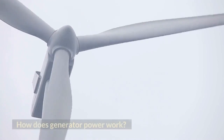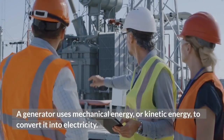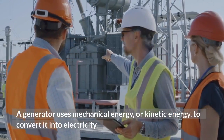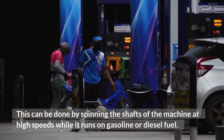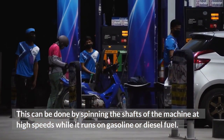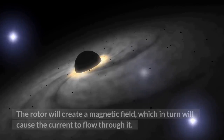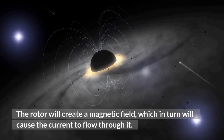How does generator power work? A generator uses mechanical energy, or kinetic energy, to convert it into electricity. This can be done by spinning the shafts of the machine at high speeds while it runs on gasoline or diesel fuel. The rotor will create a magnetic field, which in turn will cause the current to flow through it.